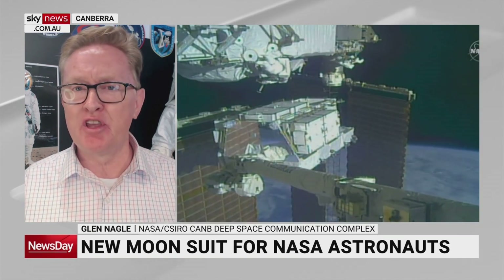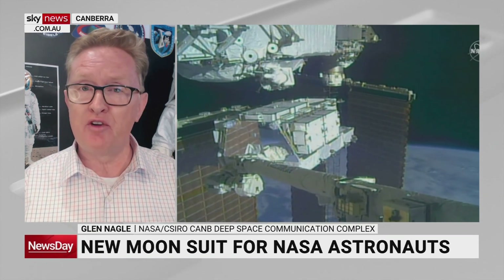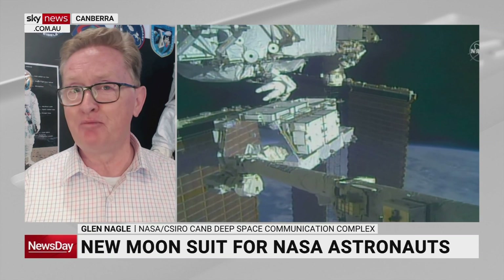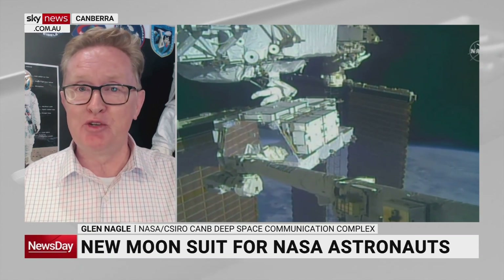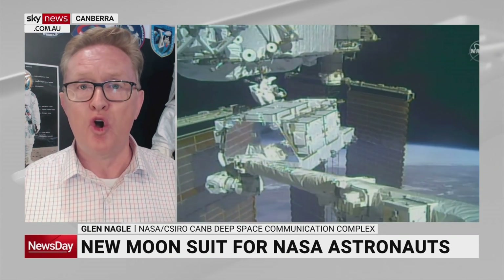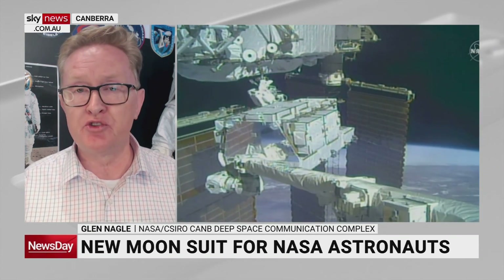Another way to train is in weightlessness training aircraft — aircraft flying high parabolic arcing flights, almost like going over a big roller coaster, doing big loops for about 30 seconds to give that microgravity experience. All these different techniques go into training the astronauts.